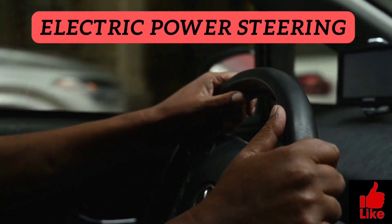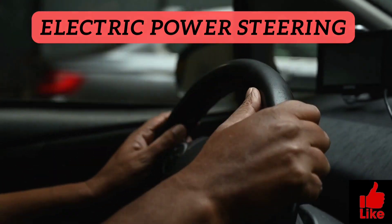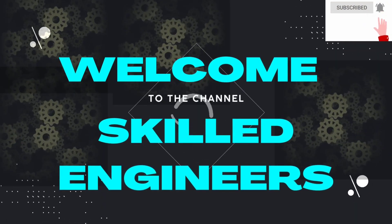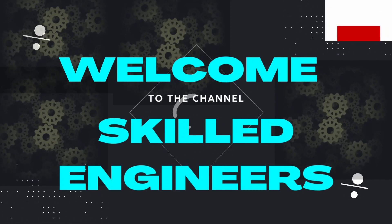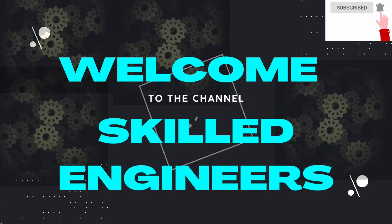Electric power steering — in this video we will see how the electric power steering works. Welcome to the channel Skilled Engineers. If you are visiting for the first time, do not forget to subscribe to the channel and hit the notification bell icon.